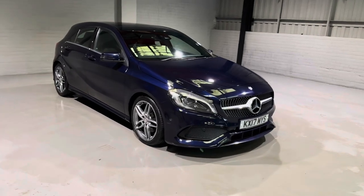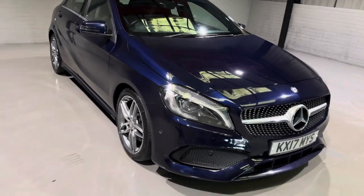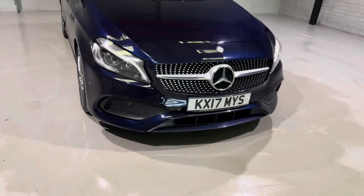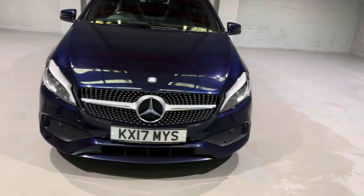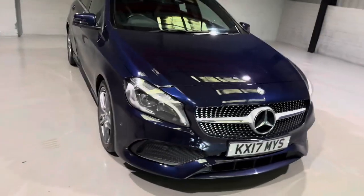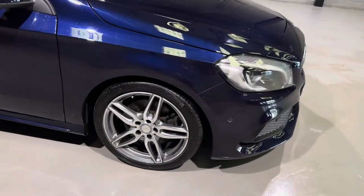Starting at the front, we have this very nice AMG-inspired bumper and the chrome and silver grille just there, which ties into these very nice diamond-cut alloy wheels.